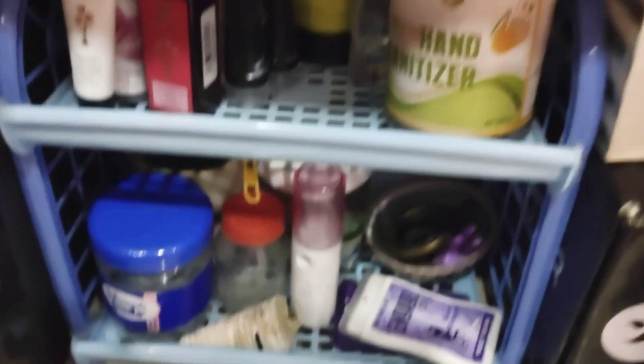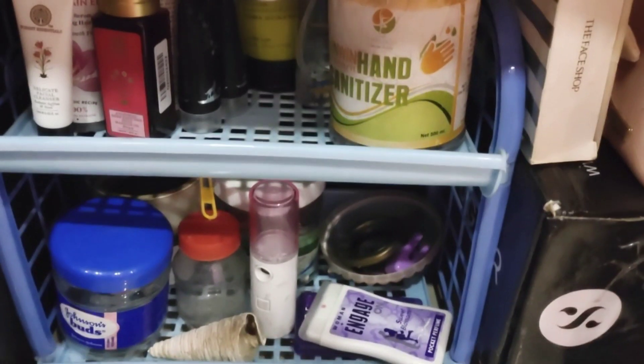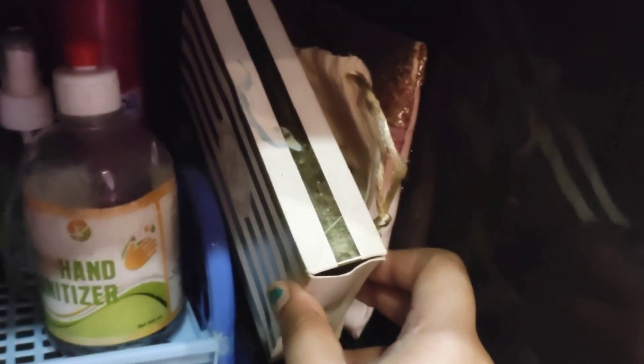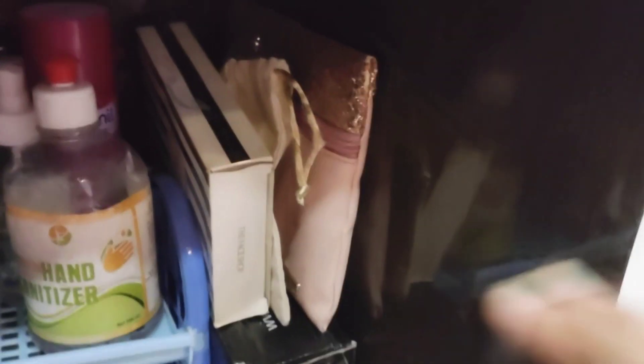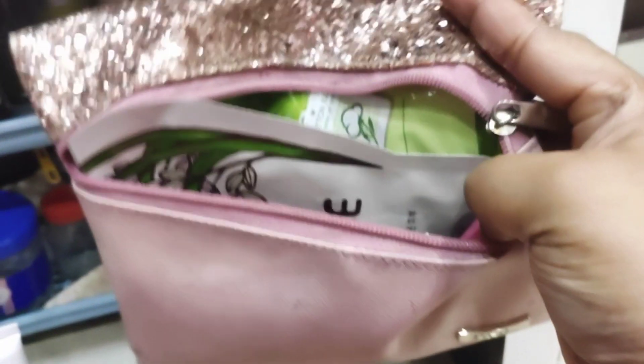This box is a face shop with sheet masks, cotton pads, q-tips, etc. This box has a free product pouch which has a lot of travel aids. This box has all sheet masks.